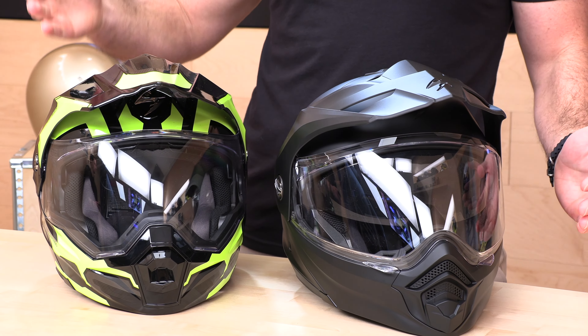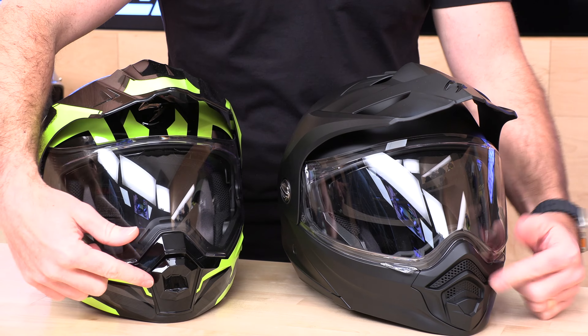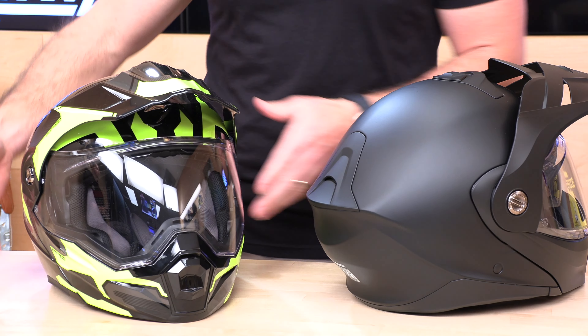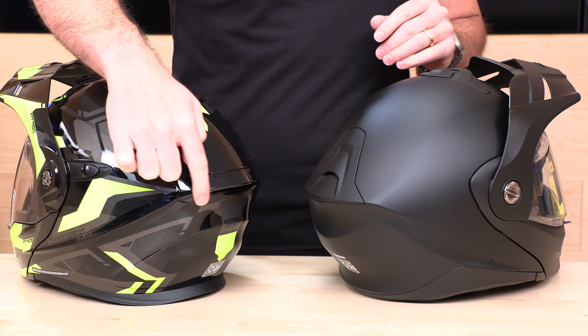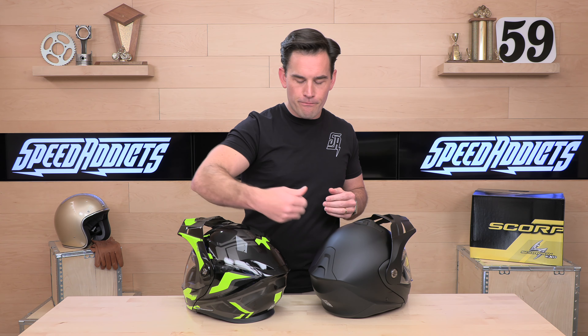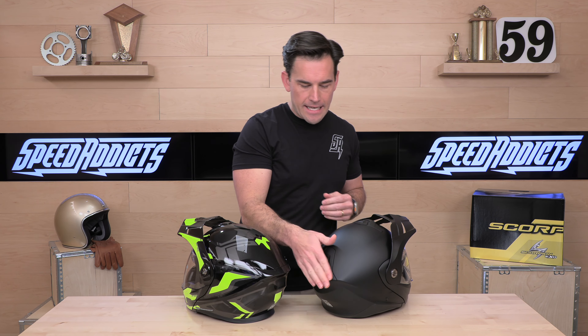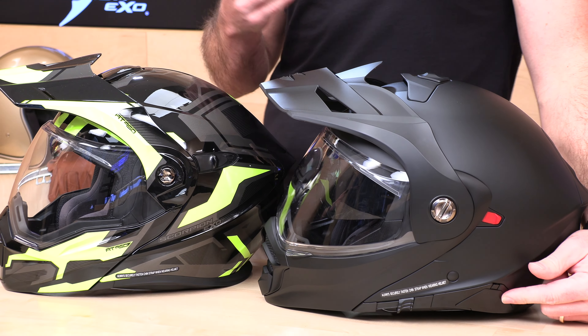Let's check out the 960 next to the 950 so you can see the differences. First, we have some more modern design cues — swooping shapes on the chin bar vent instead of the older block style, and that carries around to the back. They've tightened things up back here. Instead of the more pronounced diffuser that hangs off the back — which is all plastic and prone to breaking if you whack it against something — they've tucked it in and made it more resistant to hits, which is nice.